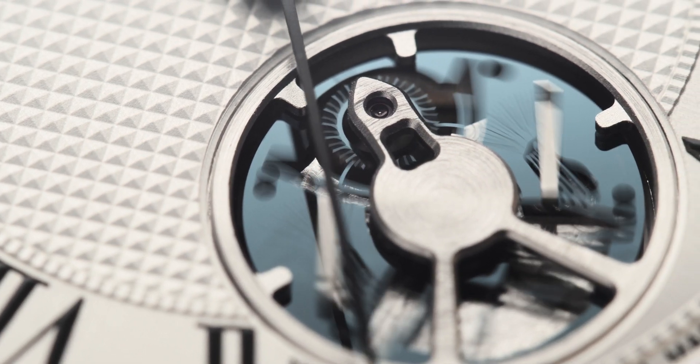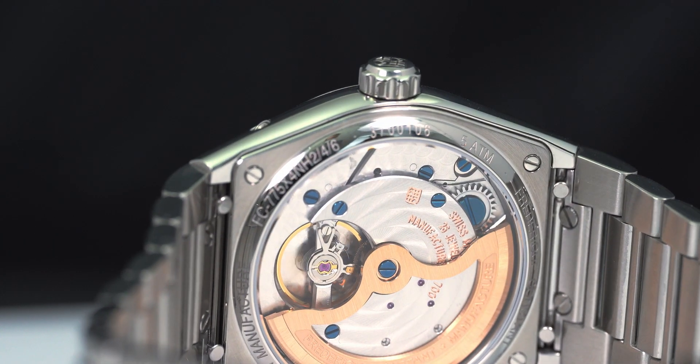Every mechanical watch needs to be regulated in order to indicate time as precisely as possible. But the way mechanical watches are regulated has not changed much for decades. In fact, it hasn't really changed since the invention of the balance spring and the Swiss lever escapement already centuries ago. Since a few years, watchmakers are working again on how to improve the regulating organ of watches.